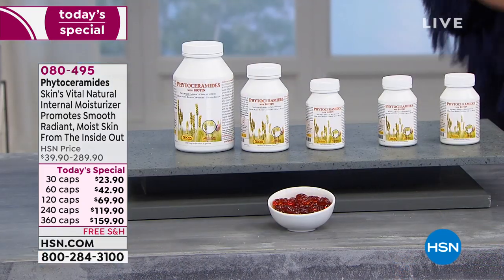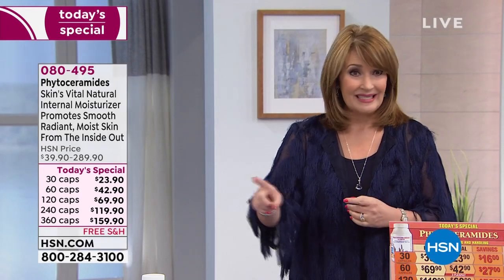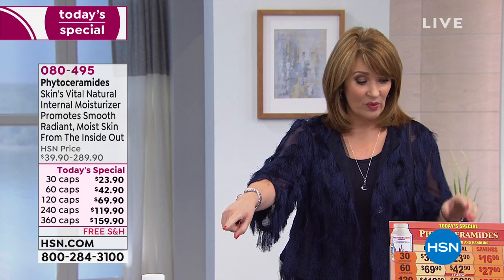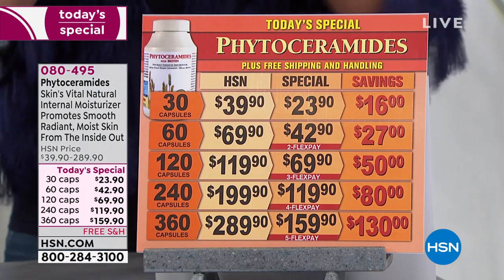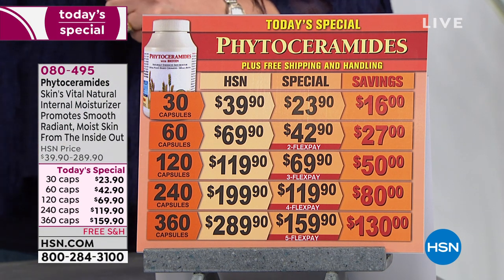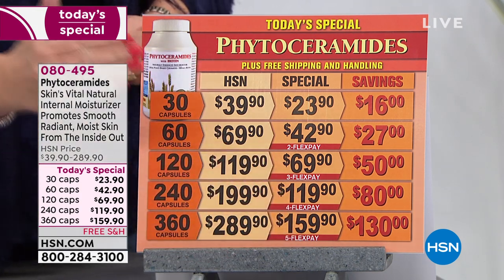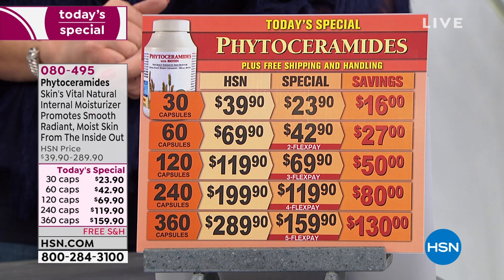We did this only one time last year as a Today's Special and it sold out early — we couldn't keep it in stock. We didn't have the huge size before, so we went to a bigger 360-count size because you asked for it. You only have to take one a day. It's the biggest beauty bargain on the planet — that's a whole year's supply for $159. We've continued to successfully lower the price on this product since we introduced it.